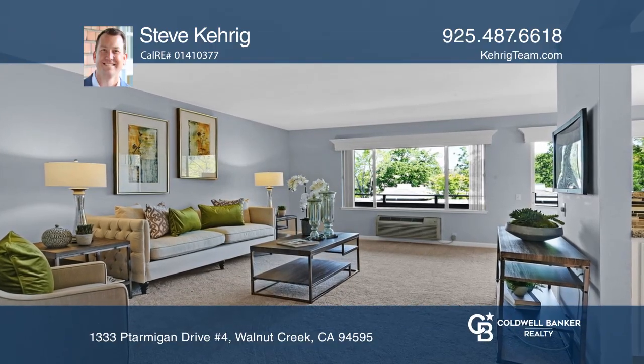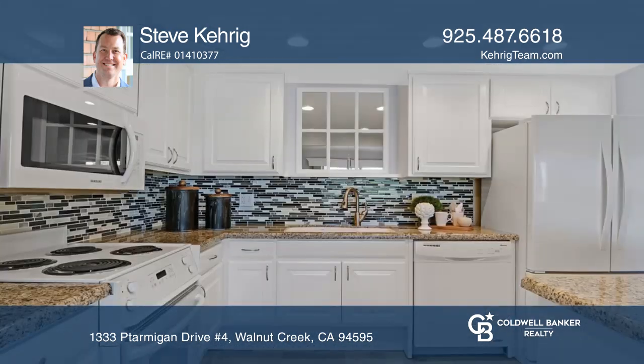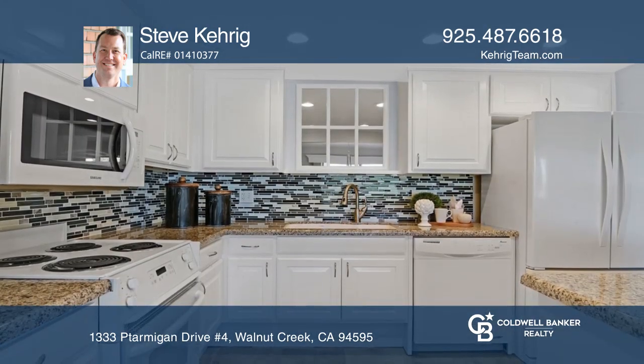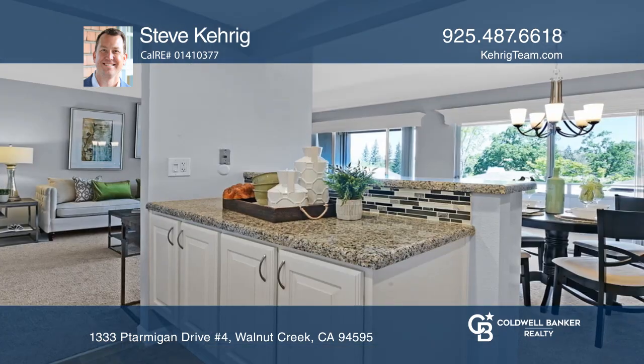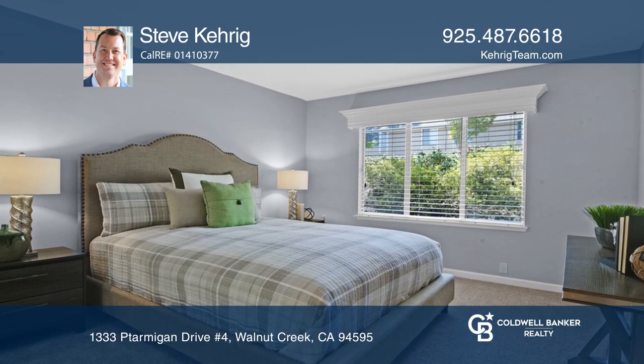This Claremont model is now available in the 55 and over community of Rossmoor. The downstairs unit boasts an open floor plan with the kitchen adjoining the dining and living rooms. The kitchen has granite countertops, white cabinets, and a breakfast bar.